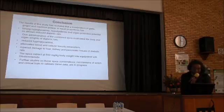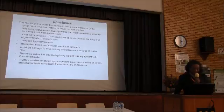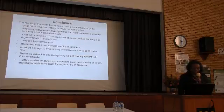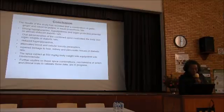In conclusion, the results of this study have revealed that the combination of garlic, ginger, and cayenne pepper in equal proportions has strong hypoglycemic, hypolipidemic, and organ-protective potential in alloxan-induced diabetic rats. The combined spice modulated body and organ weights and reduced hyperglycemia. The spice also improved blood and cellular antioxidant parameters, and reduced damage to the liver, kidney, and pancreatic tissues. At 500 mg per kilogram body weight, the spice was comparable to the standard drug. Further studies are in progress to examine the mechanism of action, and clinical trials to validate the data.